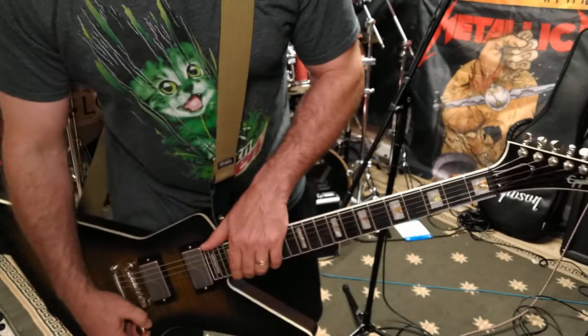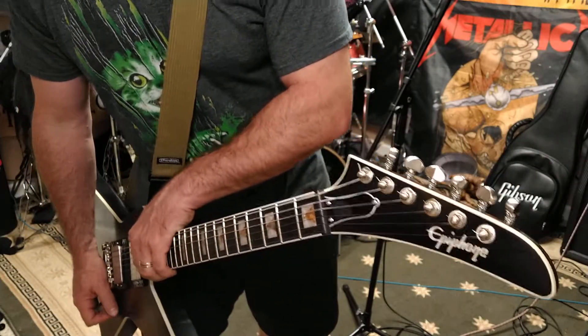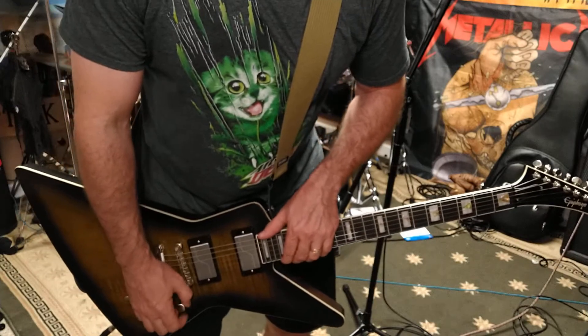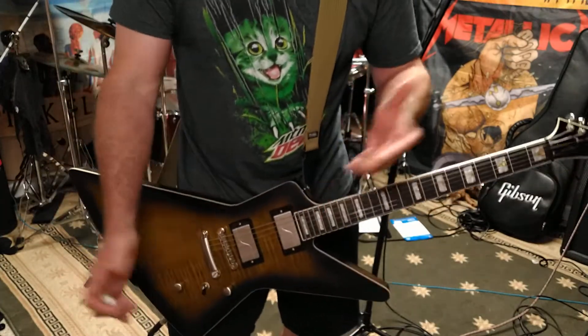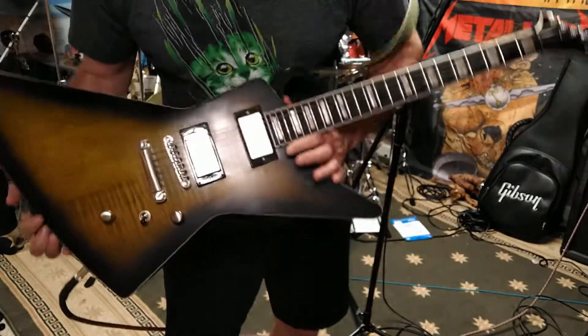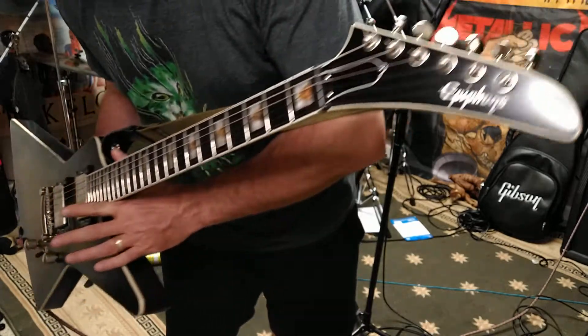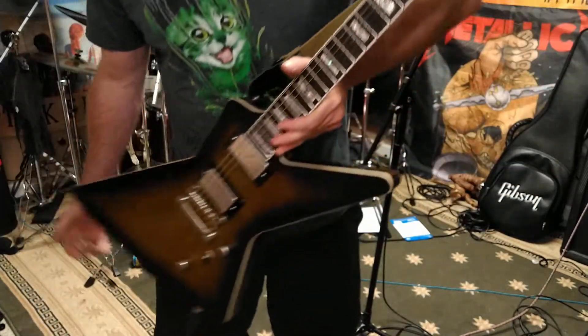Thanks to Chris at Guitar Center — when it came in used, before he even put it out, he called me up and said 'hey, you're gonna want this.' Him and Brandon, a couple of people who've helped me get a lot of guitars, called me up and I went down there and had to have it. It was pretty much in mint condition and I really like it.